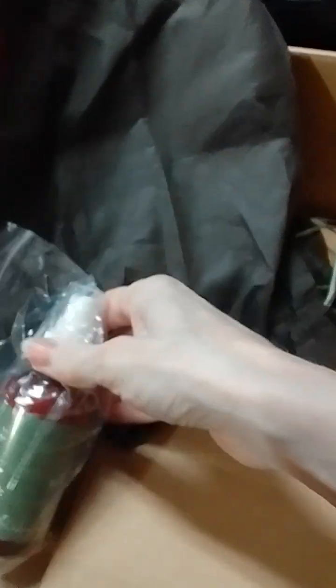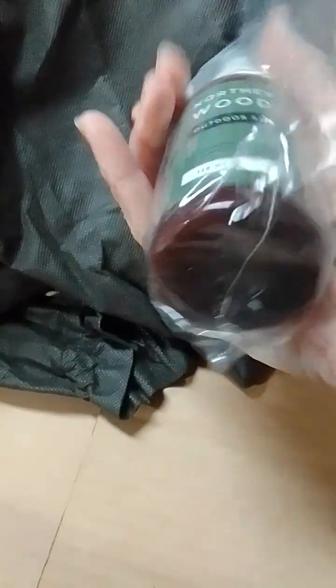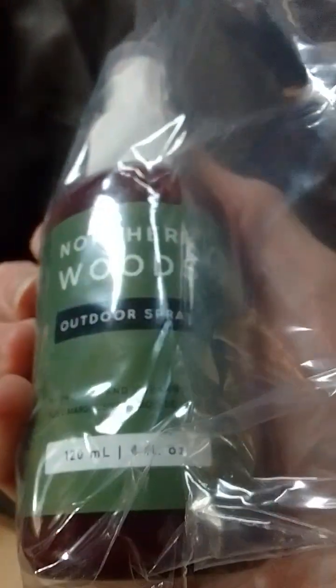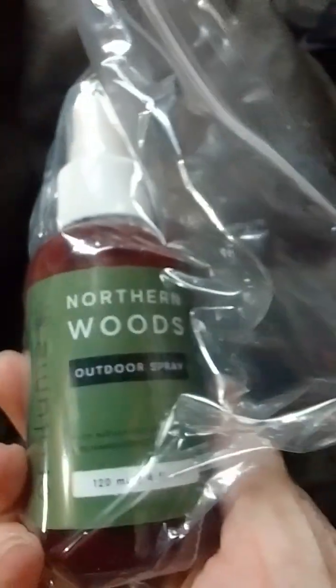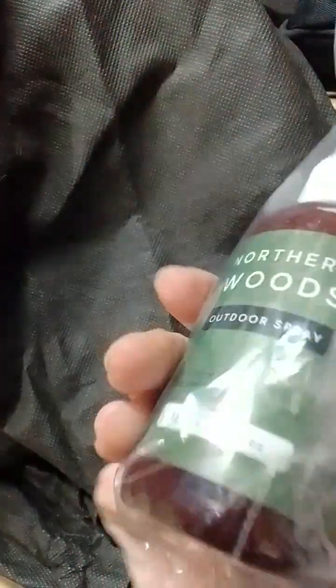And here is a bottle of this stuff, which is an outdoor sports spray that's meant to keep the bugs off. I'll probably also use it for the infuser — spray it around, it probably smells nice. I could put it on pause, or I could keep going, because I want to open this up and smell it, but I also want to keep going.